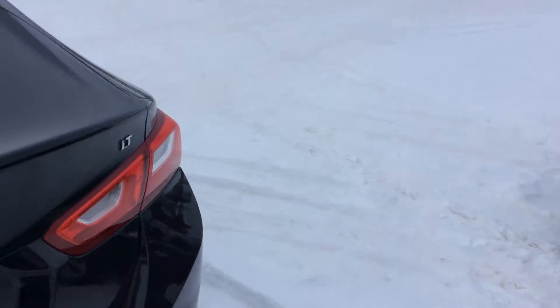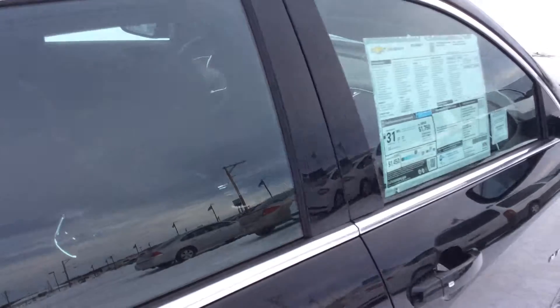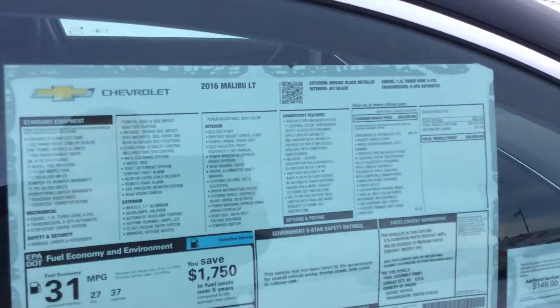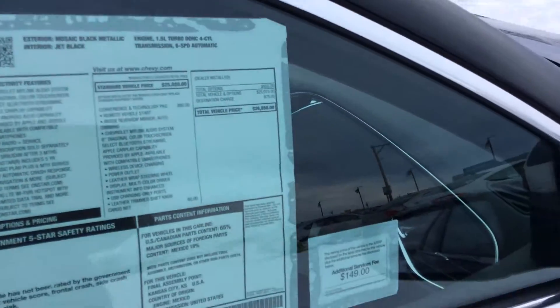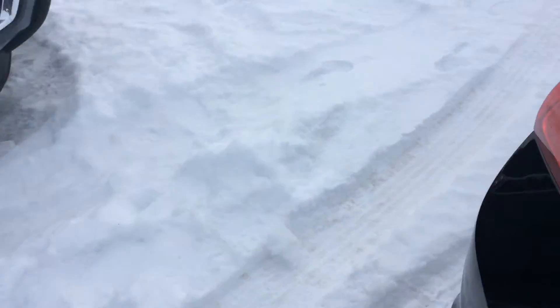This Chevy Malibu is the LT trim level, so it's right in the middle. It probably has a really good lease package on it. This one's got the convenience and technology package, which gives you the automatic dimming rearview mirror, a cargo net, Bluetooth streaming, and Apple CarPlay.